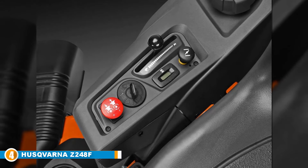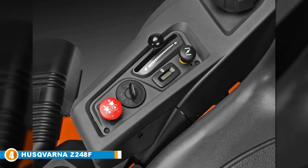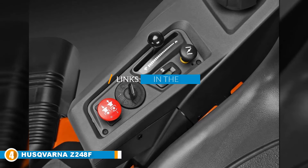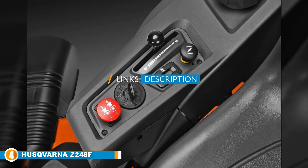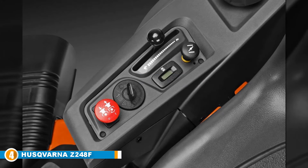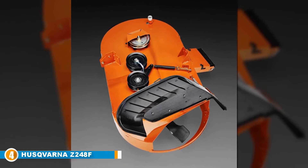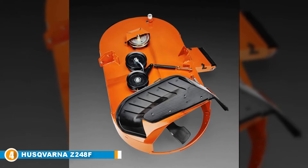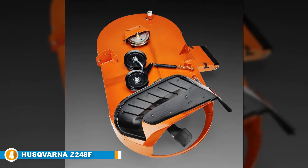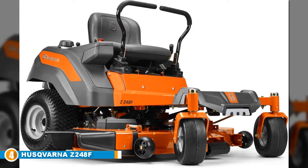Next, at number 4, we have the Husqvarna Z248F Zero-Turn Riding Mower. The best thing about zero-turn mowers is how easy they are to maneuver. The whole point of the independent wheels is to make it easy to move around in a tight space. However, a lot of customers don't think about the cutting width — if the cutters are too wide, you won't be able to get down thin spaces and might have to cut grass the old-fashioned way. That's why Husqvarna has released a series of zero-turn mowers with a smaller cutting surface.